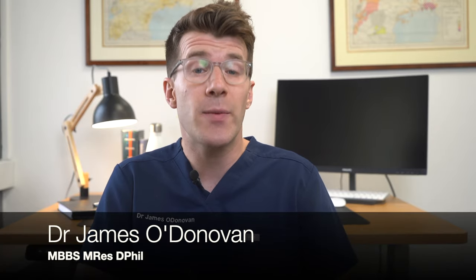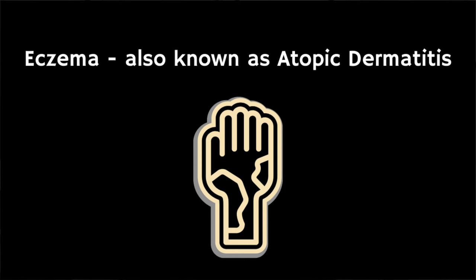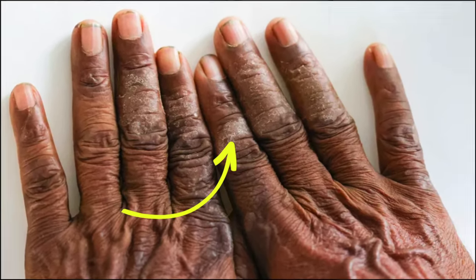If you type eczema photos into a Google image search you'll see lots of photos of eczema on white skin. But eczema, which is also known as atopic dermatitis, is a chronic skin condition that can affect people of all skin types and ethnicities, including individuals with black skin. To try and address this problem, we're going to cover what eczema looks like on black skin, including clinical photographs to assist you in recognition and some key tips for treatment.